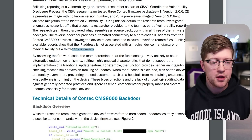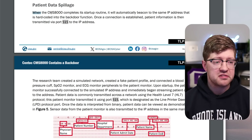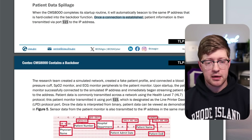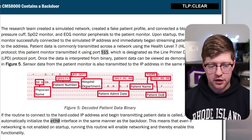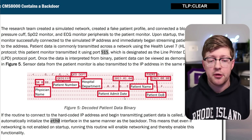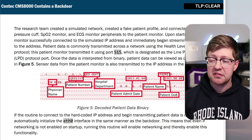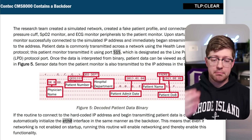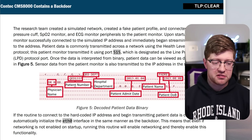What's even more concerning is the patient data spillage. When the CMS8000 completes its startup routine, it automatically beacons to the same hard-coded IP address. Once a connection is established, patient information is transmitted via port 515 — including the name of the physician, the patient number, the hospital department, the patient admit date, and the patient's name and date of birth. Basically an entire dossier of why they're in the hospital, all being transmitted in plain text to this university.